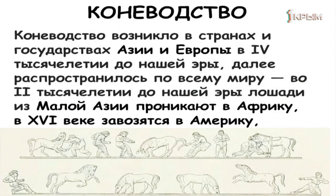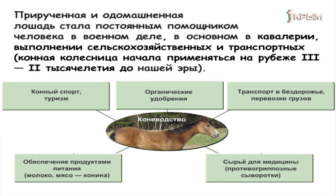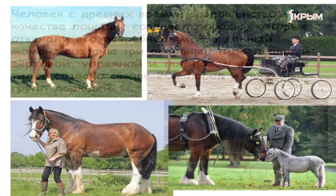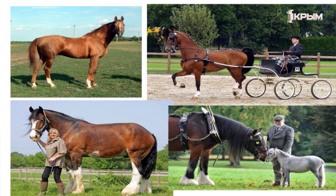Коневодство — элитный вид деятельности. Очень дорого стоит селекционная работа в этом направлении. Первые способы использования лошадей — это было военное дело, но сегодня они значительно расширились. Существуют верховые, упряжные и тяжеловозные породы — всего их более 200. Селекционеры создали также мини-лошадей, которых все хорошо знаем, — это пони.